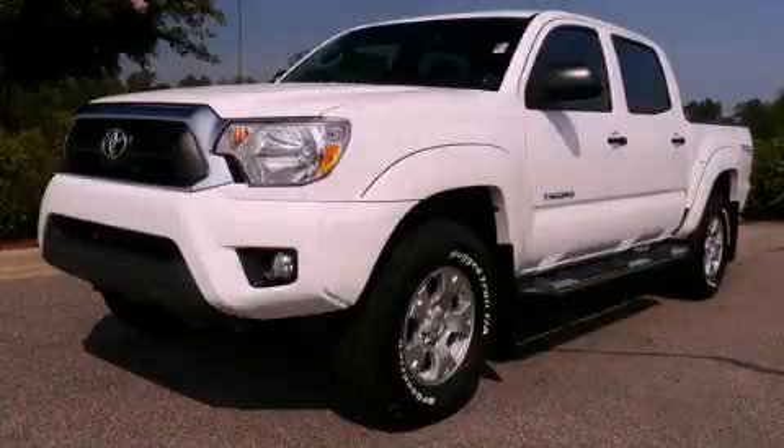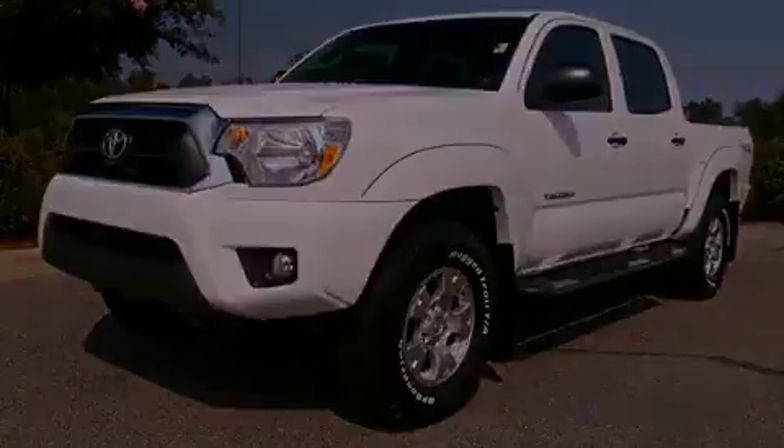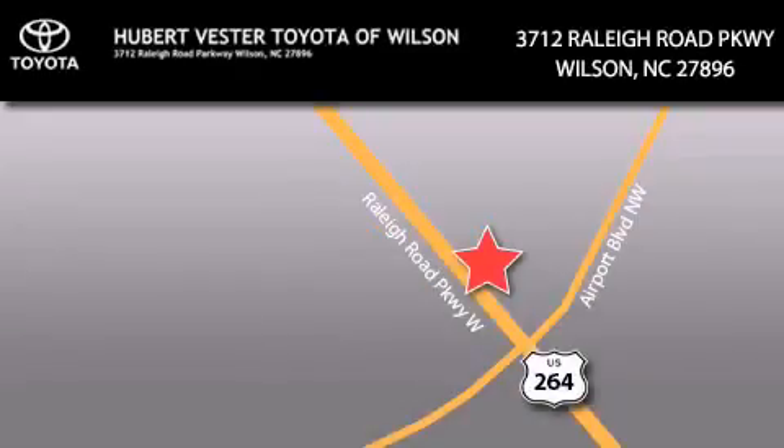Please call today to reserve this vehicle for a test drive. Hubert Fester Toyota is located at 3712 Raleigh Road Parkway in Wilson. Our goal is to exceed all of your expectations to ensure that you'll return for future visits.